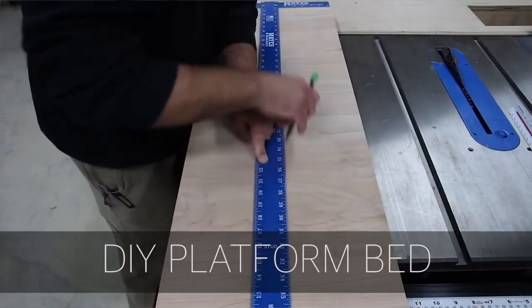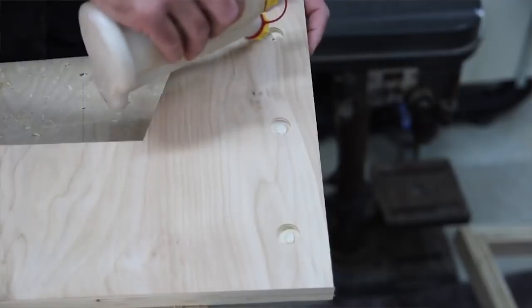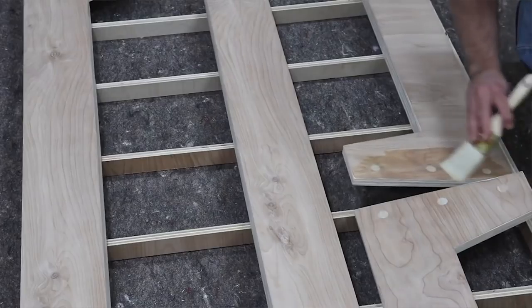Next up we have Stone and Sons with a DIY platform bed. This is a plywood build and everybody needs a bed, so go check this video out.